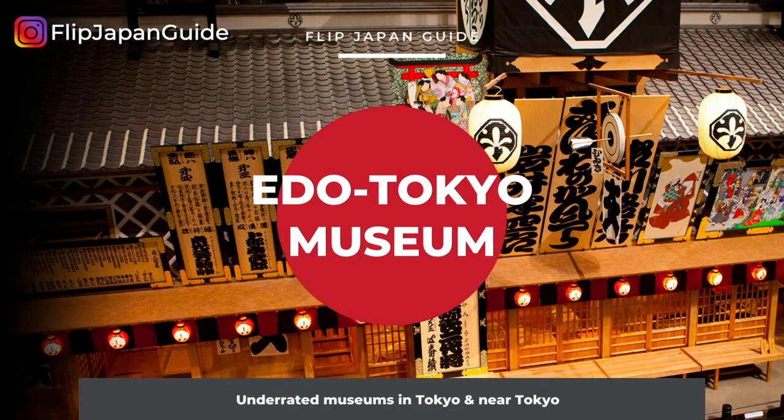Next up, we've got Edo Tokyo Museum. If you want to discover more about Tokyo and its history, then the Edo Tokyo Museum is a great place for you. Edo Tokyo Museum is in Ryogoku and it opened in 1993. The purpose of this museum is to preserve and pass down the history and culture of Edo and Tokyo, which have been disappearing over time. The permanent exhibition room has a huge exhibition area of 9,000 square meters, divided into two areas: the Edo zone and the Tokyo zone.